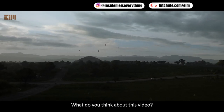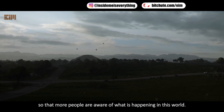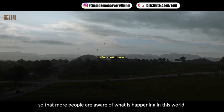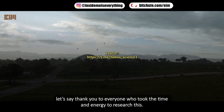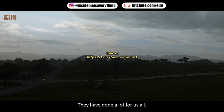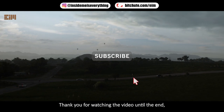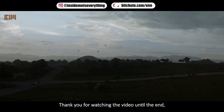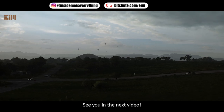Please like and share this video so that more people are aware of what is happening in this world. Thank you to everyone who took the time and energy to research this — they have done a lot for us all. Please subscribe to watch upcoming videos. Thank you for watching to the end; I hope this information is useful. See you in the next video.